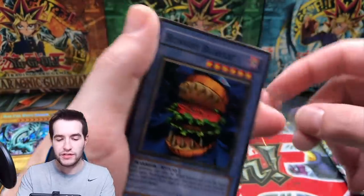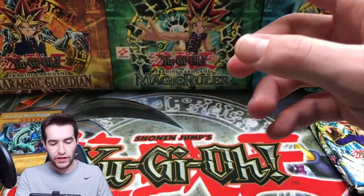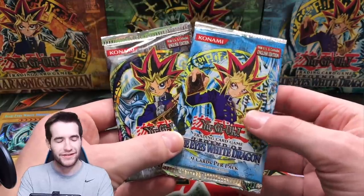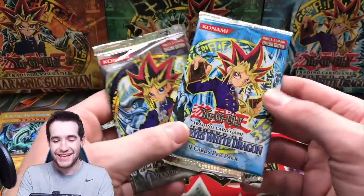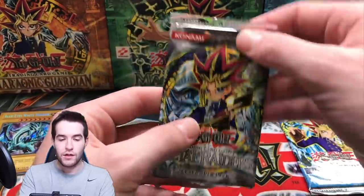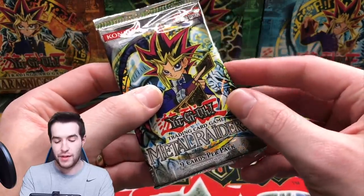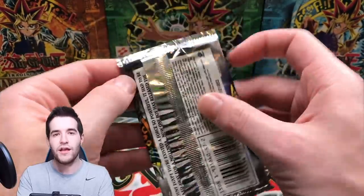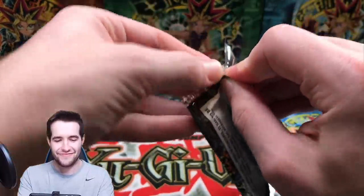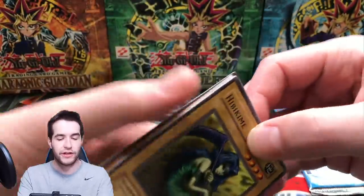We have Metal Raiders and the Legend of Blue Eyes White Dragon 2003 packs next. Come on, can we get something good? This is a fat pack — you can see all that extra room in there. I would never body shame a pack. From Metal Raiders we can pull Gate Guardian, Summon Skull, Time Wizard.